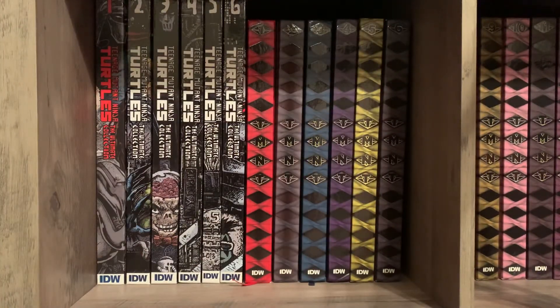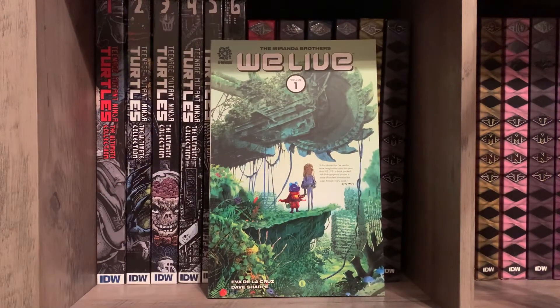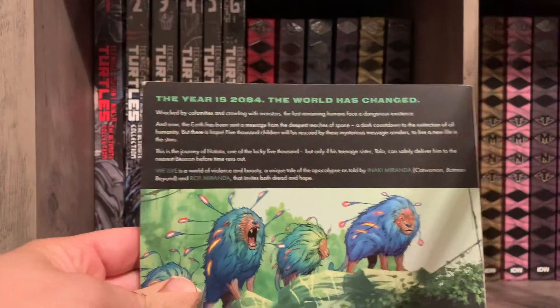I picked up We Live, volume one. This was a lot of fun — I may do an overview of this one. Very much liked it — it's a dystopian type situation.